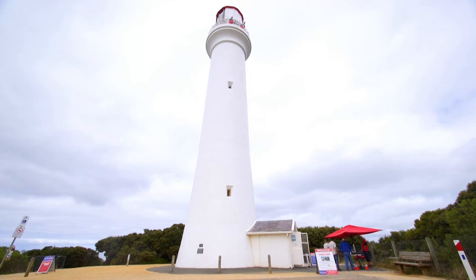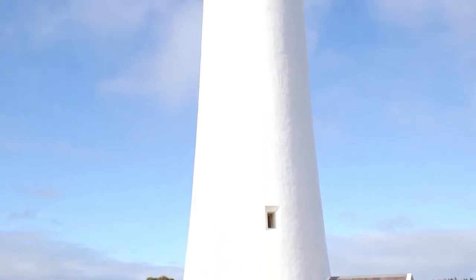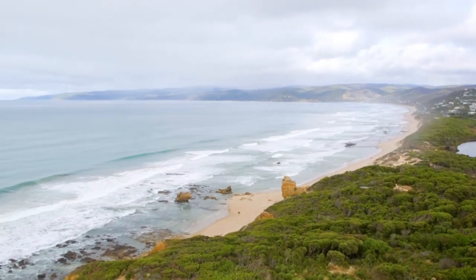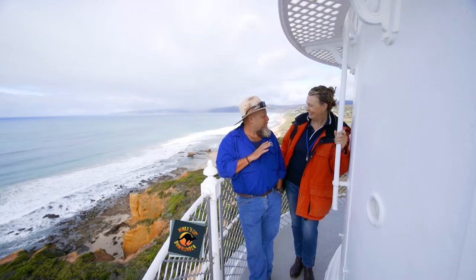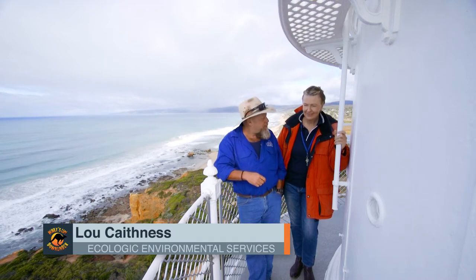Hello, how are you going? Can we get up there and have a look around? Should be a good view. Imagine the lighthouse — it was managed by Ecologic Education and Environmental Services, who've been helping people to safely explore, learn and care about the diverse environments of Victoria's surf coast. So whilst Josh and Em explore, I'm gonna catch up with Lou to learn more.